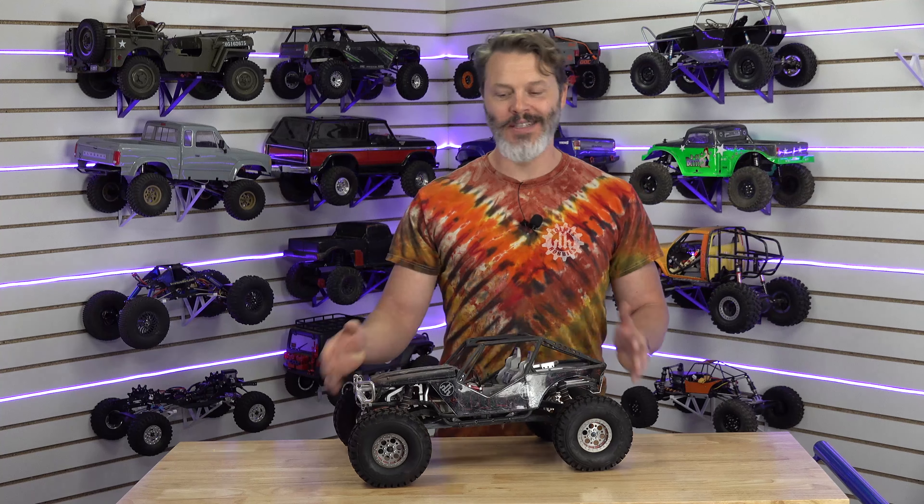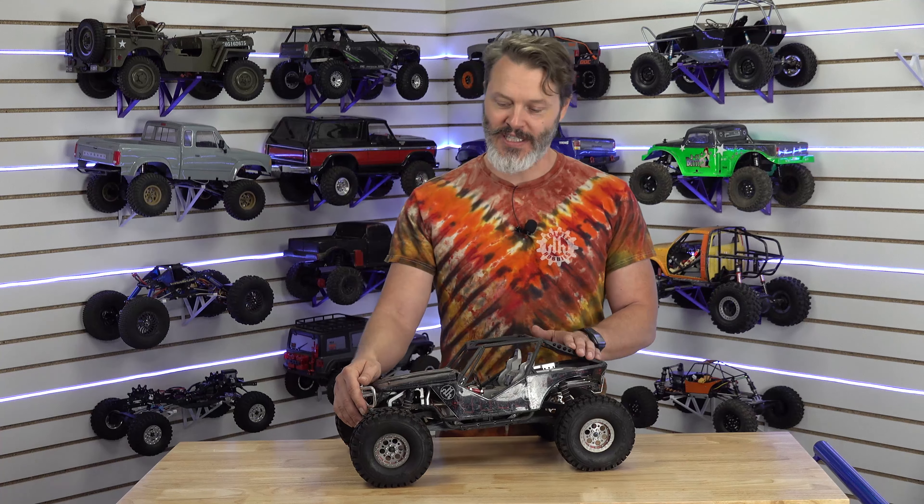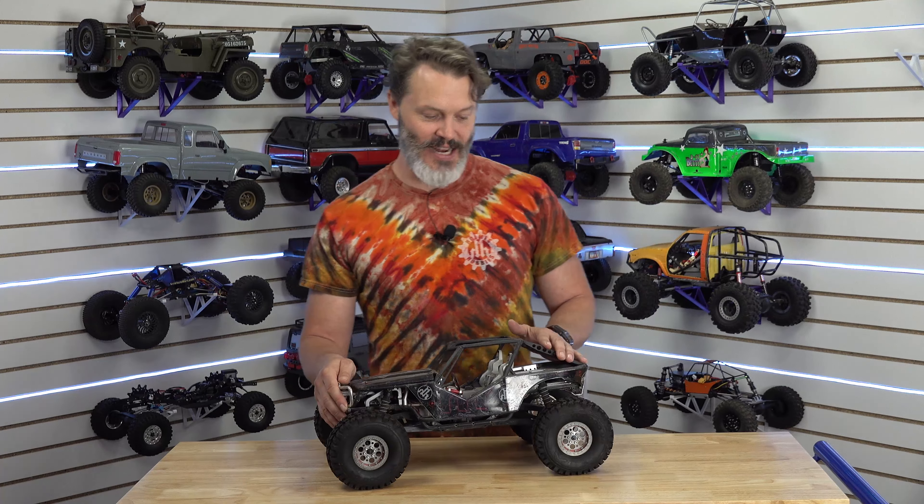I assume that most of the people watching this channel are into RC cars or RC crawlers specifically, and I was just kind of thinking and wondering about the first times that we got into it. I'll share my story, y'all share your stories in the comments below.